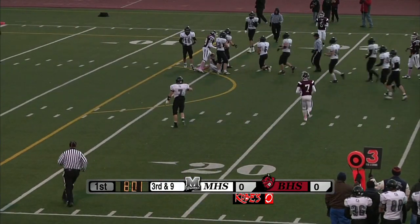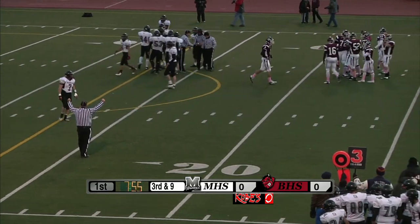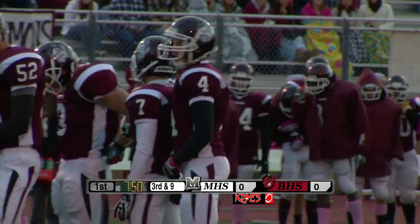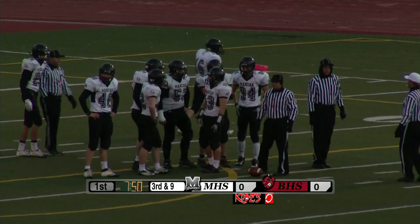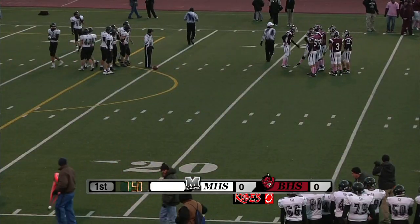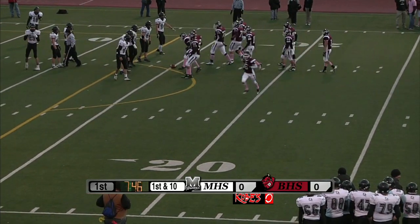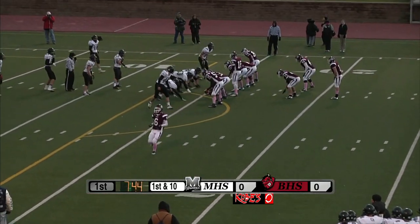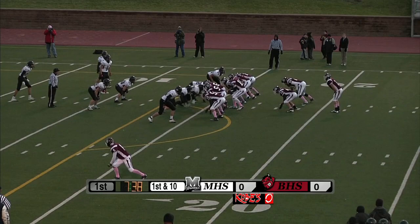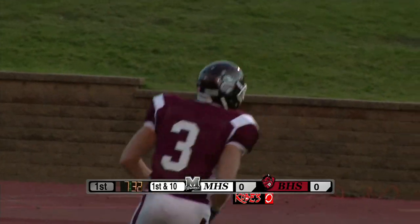Jolliff back to throw, and they're going to call this a catch by number 4, Nick Goulet. He's going to be down at about the 17-yard line. They're calling it a first down — that was close. Not a formation you see very often in Mark Gibson's offense: four receivers, with Lane Joes staying back to block. This time they've got three in the backfield, definitely mixing things up early. The handoff to Joes — he's going to plow ahead. Touchdown, Bismarck High! He gets in.